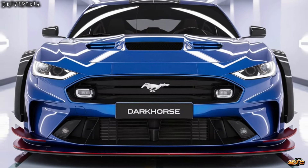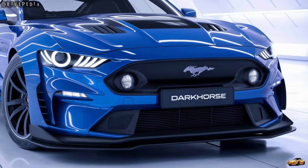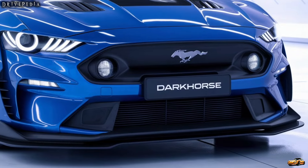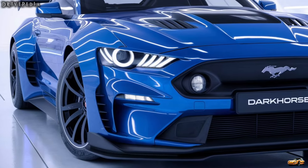So how does it drive? The Mustang Dark Horse is engineered for precision handling and responsiveness. With an upgraded suspension system and performance brakes, it's ready to take on any twisty road or racetrack. And let's not forget about the exhilarating sound of that V8 engine — it's music to any car enthusiast's ears.